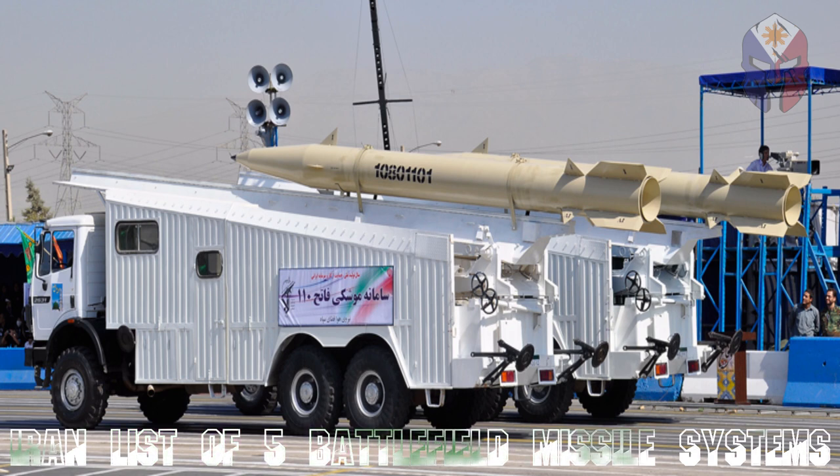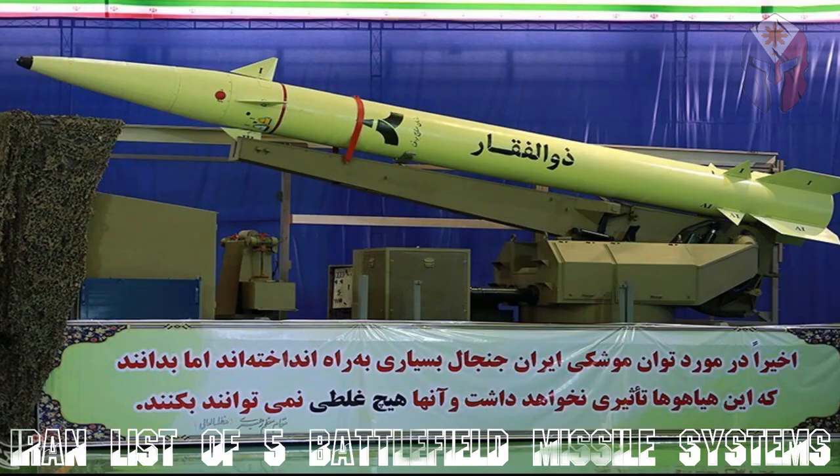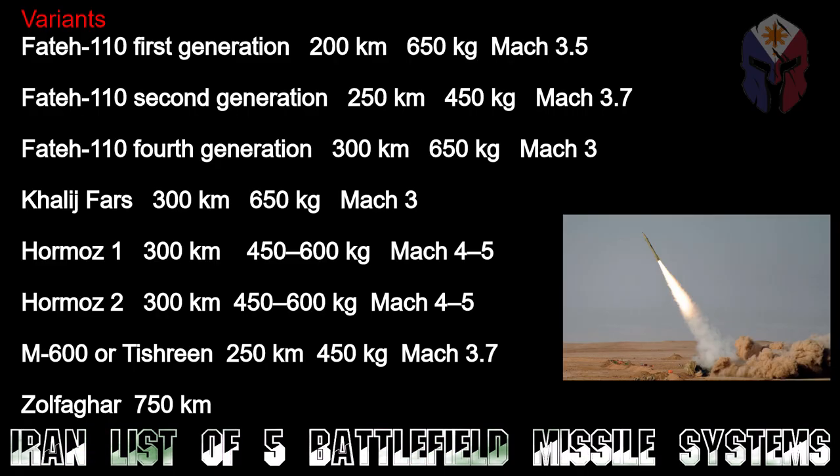The Fatah-110 was developed from Iran's Zelzal-2 guided artillery rocket, essentially through adding a guidance system. Later versions modify other aspects of the missile to improve range and payload. The Fatah-110 is also license-built in Syria as the AIM-600 and has been used in the Syrian Civil War by Iran and Syria. It is widely reported that the Fatah-110 has also been exported to Hezbollah in Lebanon.